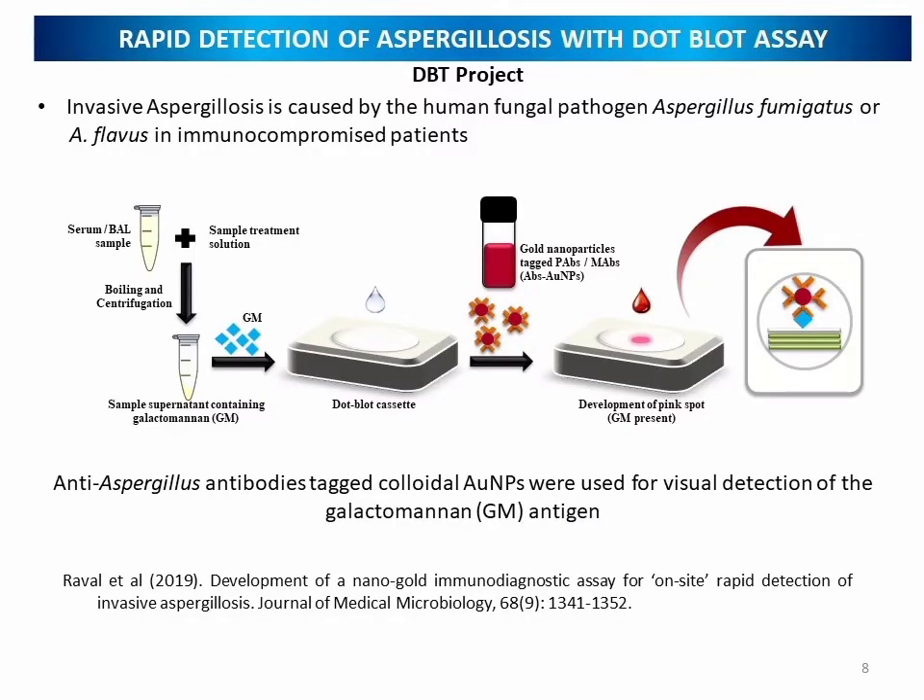In human healthcare, we have developed the rapid detection of aspergillosis using the dot blot assay. Invasive aspergillosis is caused by the human fungal pathogen Aspergillus fumigatus or Aspergillus flavus in immunocompromised patients. The anti-aspergillus antibodies were raised in rabbits and tagged with colloidal gold nanoparticles. These nanoparticles were used for the visual detection of galactomannan antigen, which is a biomarker of aspergillosis. This work was published in the Journal of Medical Microbiology in 2019.